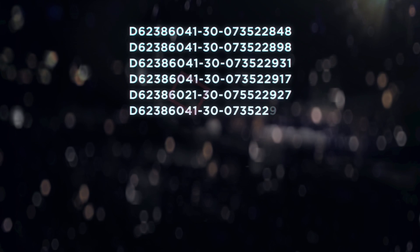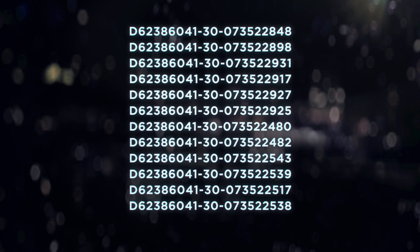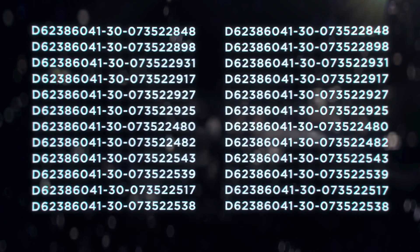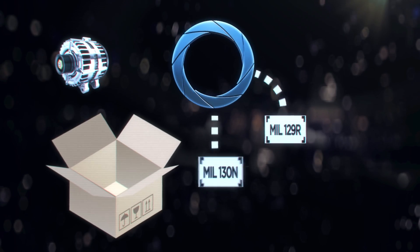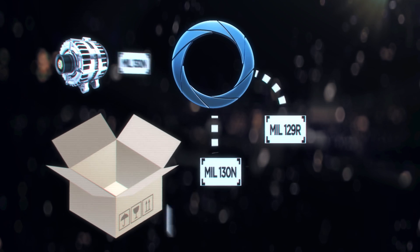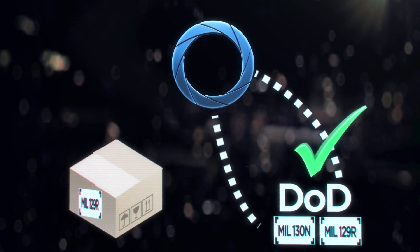Odyssey's technology also eliminates keystroke or typographical errors, because our approach is based on automation rather than redundant data entry. And Odyssey's flexible, low-impact implementation won't obstruct your unique set of assets, requirements, and workflows. All you'll really need to do is develop a new set of best practices to maximize your newfound efficiency.